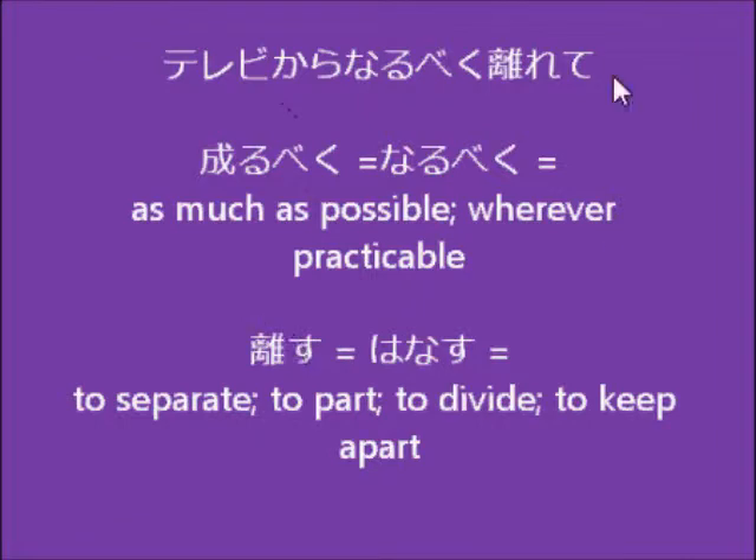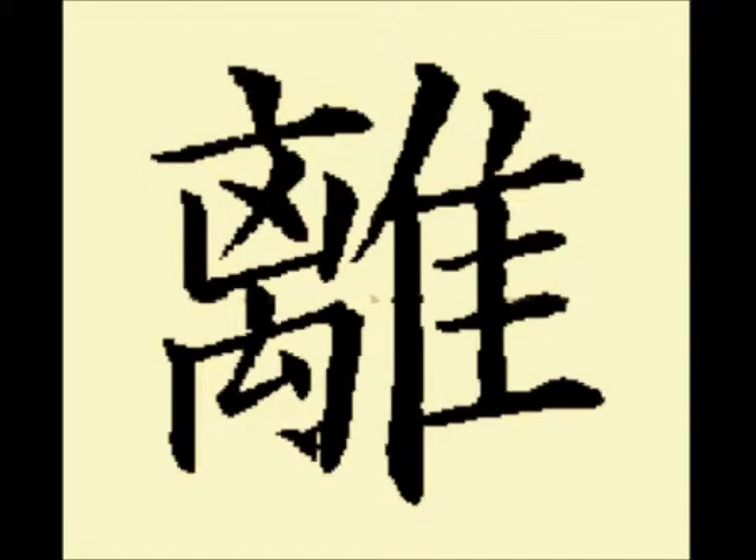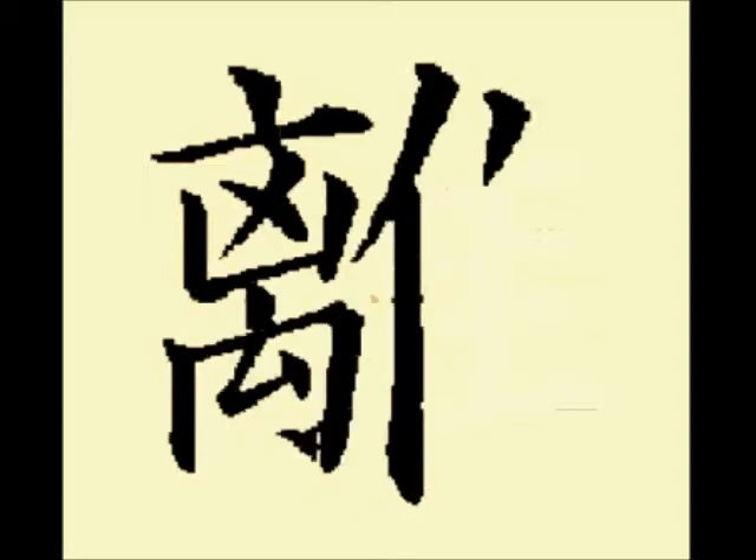And then hanarete means to separate. So from the TV, separate as much as possible. Hanasu means to separate or to divide — you'll hear this in a lot of Japanese songs. So terebi kara narubeku hanarete means separate from the TV as much as possible. The kanji for hanarete is a little complicated, but it's a good one to know.